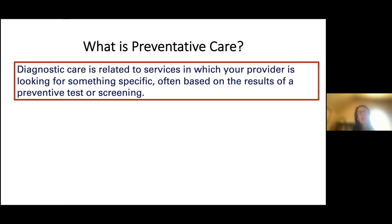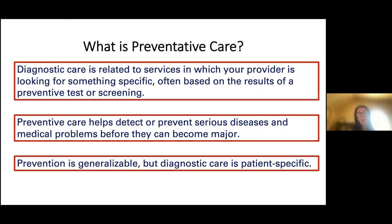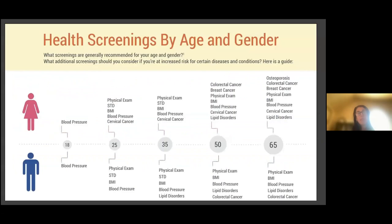Diagnostic care involves services where your provider is looking for something specific, often based on results of a preventative or screening test — for example, abnormal screening pulmonary function tests leading to a high-resolution CT to diagnose interstitial lung disease. Preventative care, however, helps detect serious or preventable issues before they become major, such as a screening colonoscopy finding a colon polyp before it becomes cancerous. Prevention is generalizable and applies to everyone.